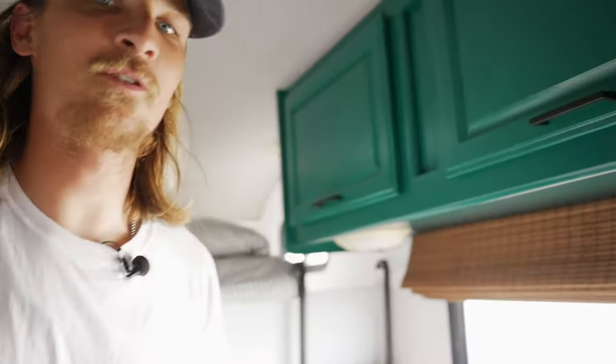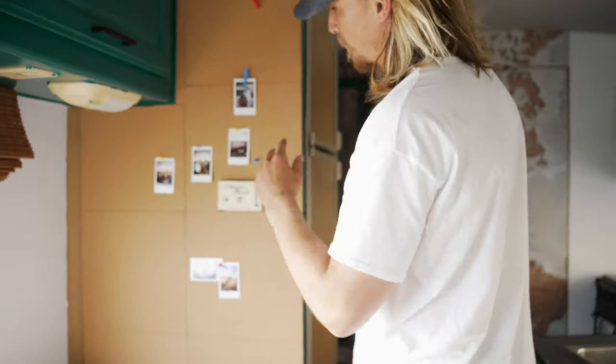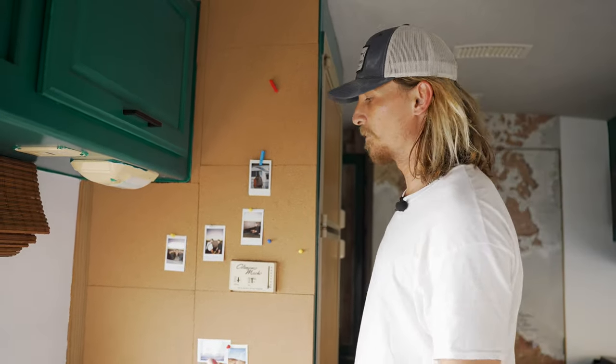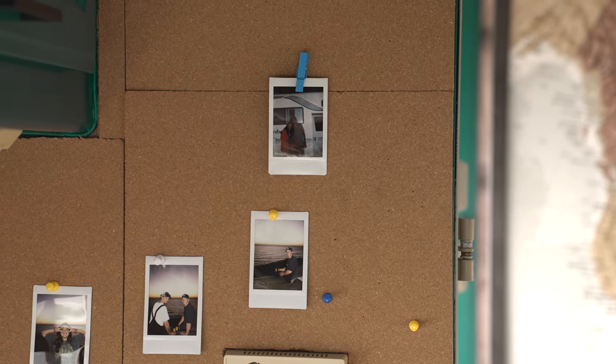Let me show you this fun thing we've got going on here. This is the corkboard — we made this whole wall of corkboard. Obviously we've got some Polaroids up there right now. This is my younger brother Josefina, and me and Josefina when we first bought this thing.